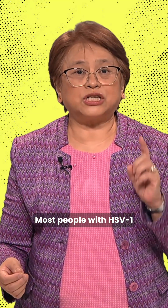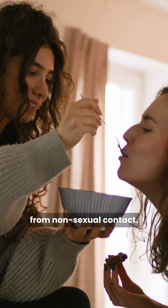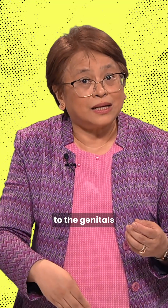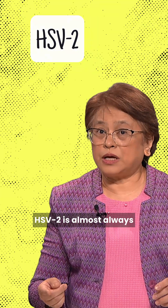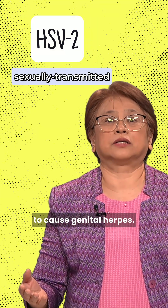Most people with HSV-1 get oral infection during childhood from non-sexual contact. However, HSV-1 can be spread from the mouth to the genitals during oral sex. HSV-2 is almost always sexually transmitted to cause genital herpes.